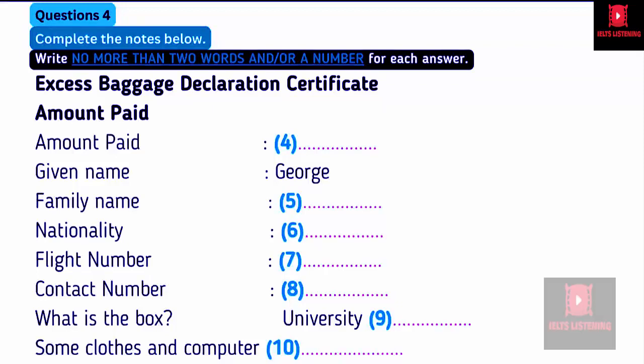It'll cost extra, I'm afraid. Let me see — $40 exactly, if the total value of your contents is under $400. What's the form for? It's just a form you have to fill out, so that if there are any problems, we'll know where you are and how to contact you. So, if you can give me a few details, I'll key in the information.